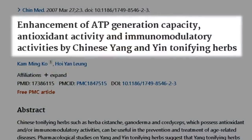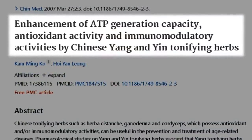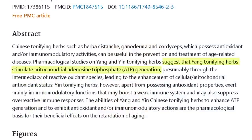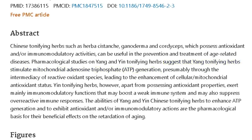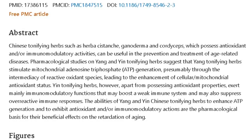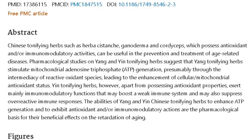This next study, titled 'Enhancement of ATP Generation Capacity, Antioxidant Activity, and Immunomodulatory Activities by Chinese Yang and Yin Tonifying Herbs,' looked at cystanche, reishi mushroom, and cordyceps. They noted that these yin and yang tonifying herbs stimulated mitochondrial adenosine triphosphate — ATP — generation. As part of this effect, these tonic herbs are known to build the energy reserves in the body and generally build up vitality and help one to deal with stress.